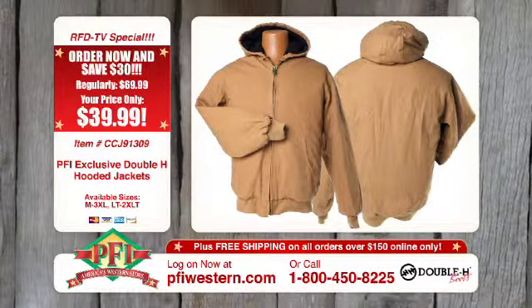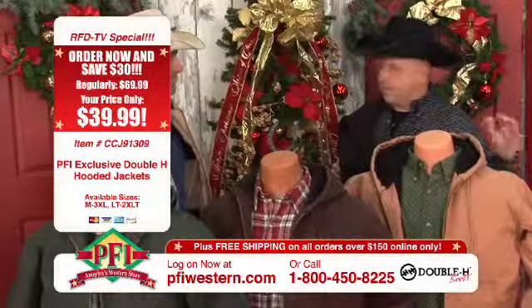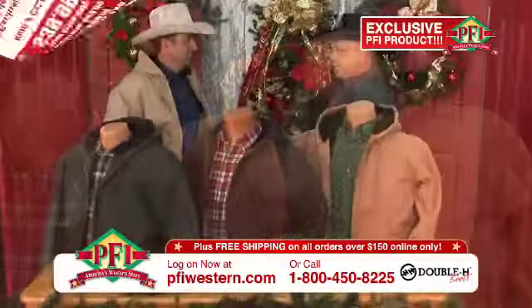Exactly. And when you throw this on, you can feel the toughness. Definitely. The material is heavyweight, triple-stitched on the seams. It's got a fleece lining in it, heavy-duty zippers, pockets inside and outside, and five great colors.